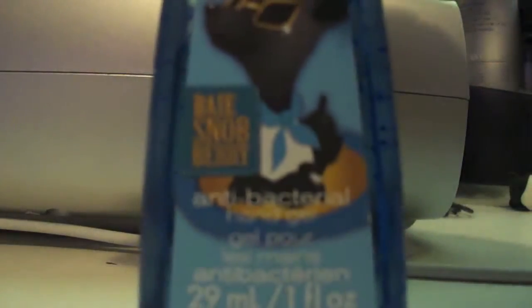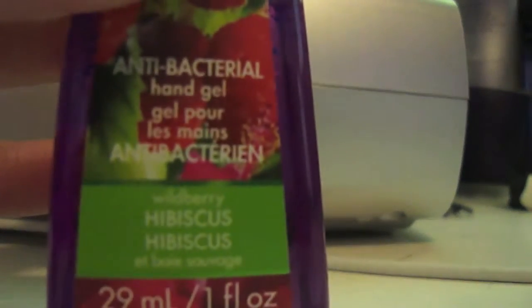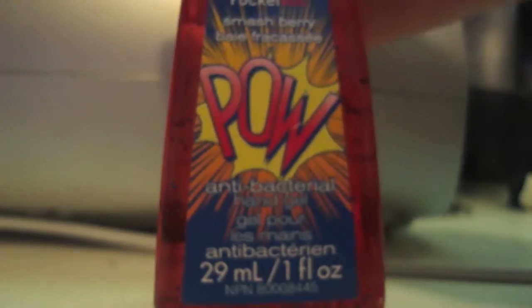This is just Berry, this is Wild Hibiscus.